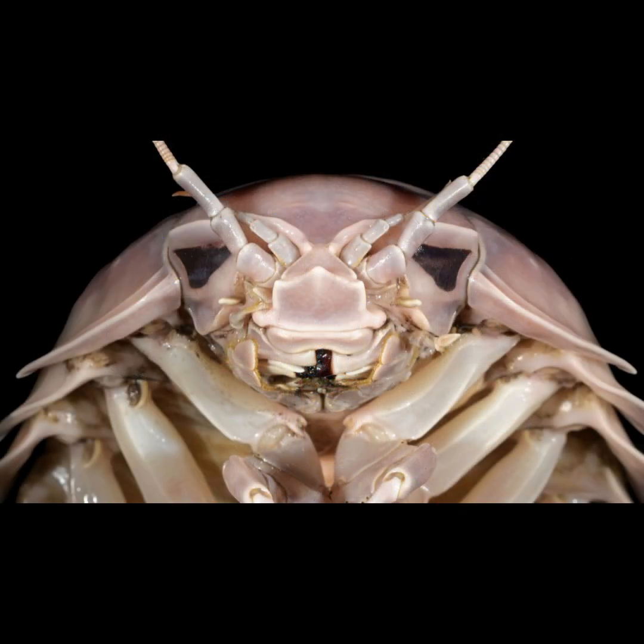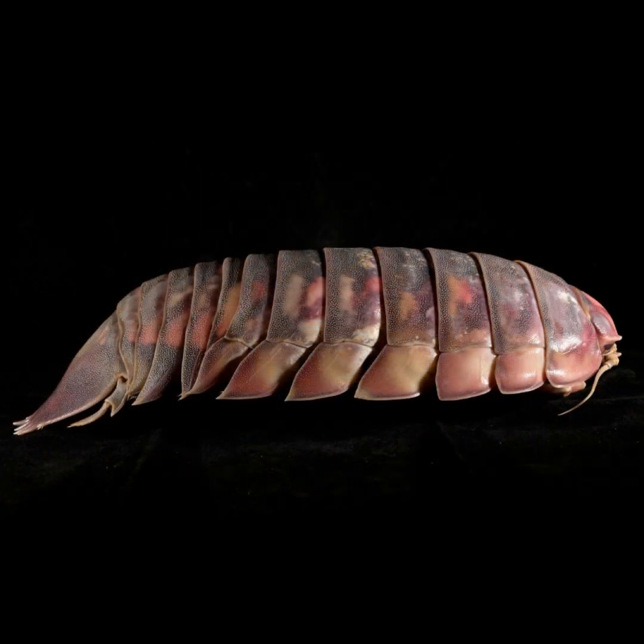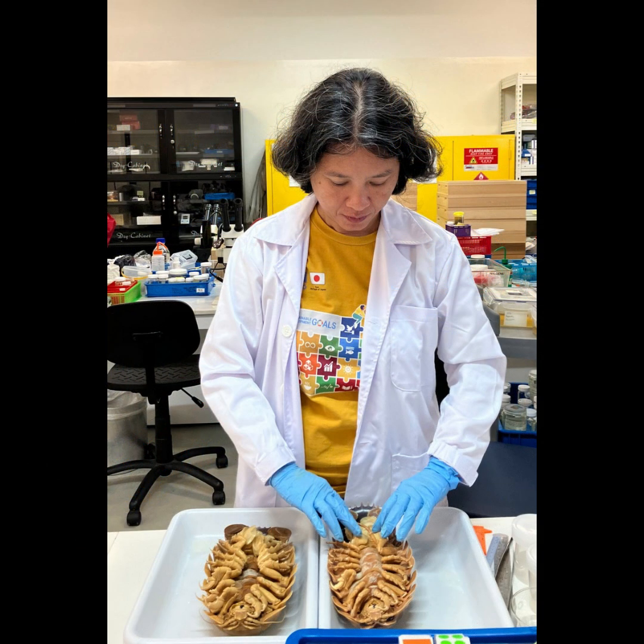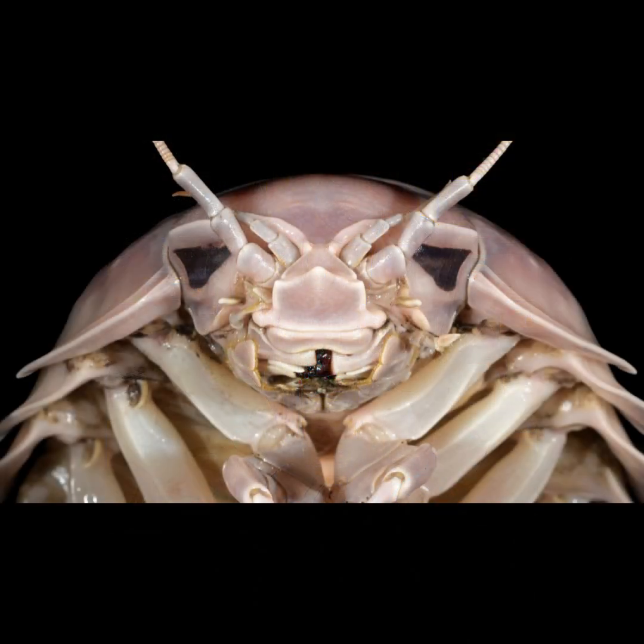Can you guess why they named it after Darth Vader? It can't be because it uses the force, can it? Not quite. The article says it's because the shape of its head kind of looks like Darth Vader's helmet. If you look at it, it actually makes sense. That's actually pretty amazing.